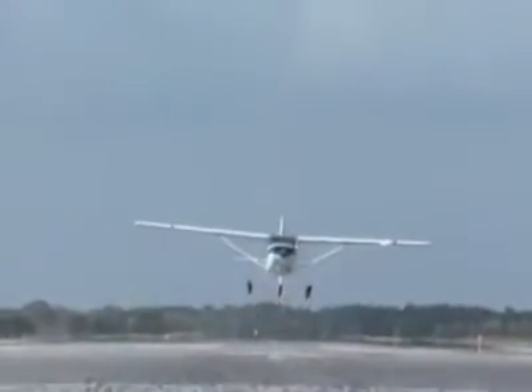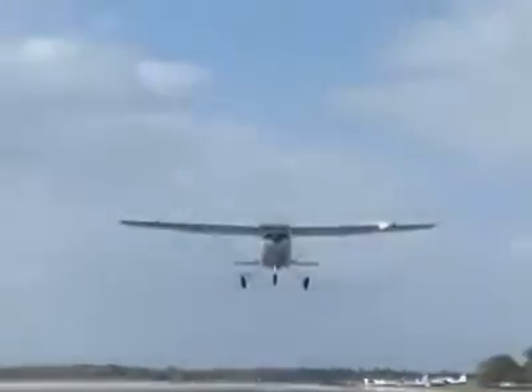Vision is a pilot's most important sense to obtain reference information during flight. The eyes send pictures to the brain about the aircraft's position, velocity, and attitude relative to the ground.